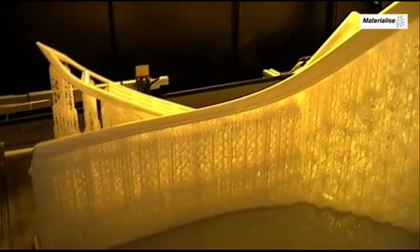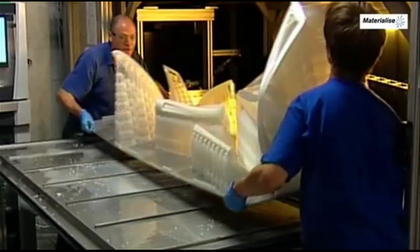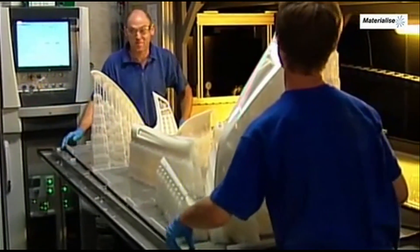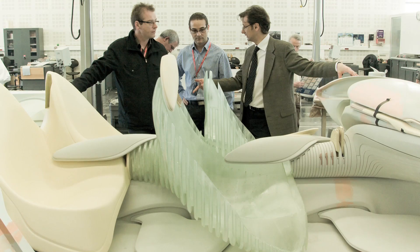Materialise is a Belgian company active in additive manufacturing in three fields: medical, industrial, and consumer. Universities are ideally placed here — they not only have the means to do characterization of materials, but they're also more neutral and objective in these kinds of studies. One of the challenges with additive manufacturing of end-use components is how those components will perform over time — that data doesn't really exist yet. Characterizing materials takes quite some time and requires an expertise that companies like Materialise don't have in-house, which is why we like to work with universities like the University of Sheffield.